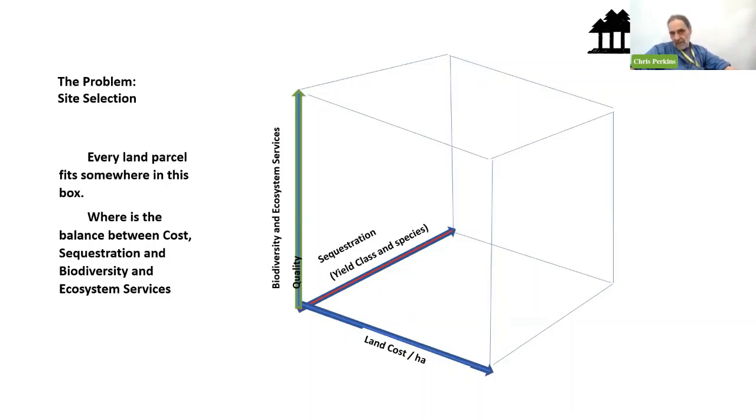The problem the tool is solving is this: every piece of land fits somewhere on a scale where a management prescription will give you biodiversity and ecosystem services gains or losses. When it comes to sequestration, the land class, underlying geology and everything else will give you some idea of how much carbon can be sequestered. But if you're running a business and the land cost is £15,000–£25,000 per hectare, you may not be able to run a viable business — that is the Rubik's cube the tool is designed to help solve.